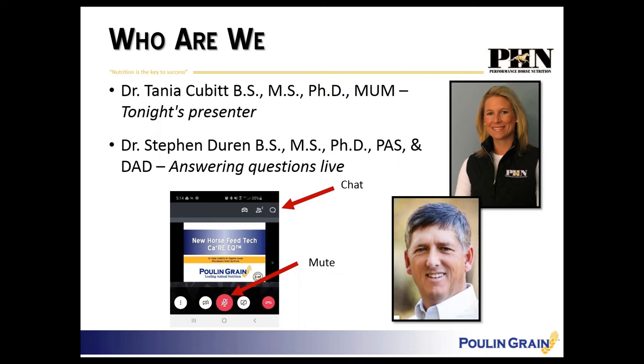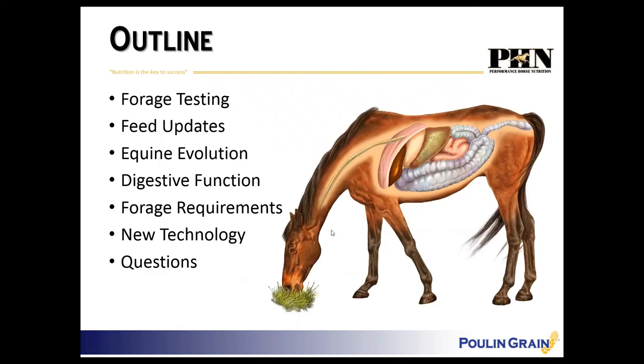I also want to make sure that everybody stays muted — sometimes it flips off and we hear people coughing or talking. With that, we will go ahead.